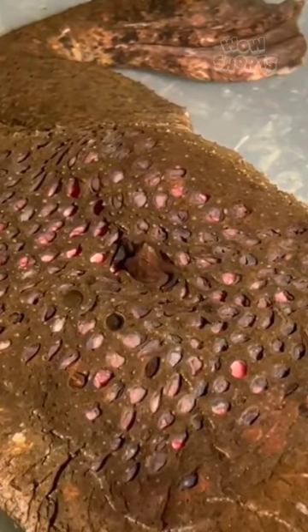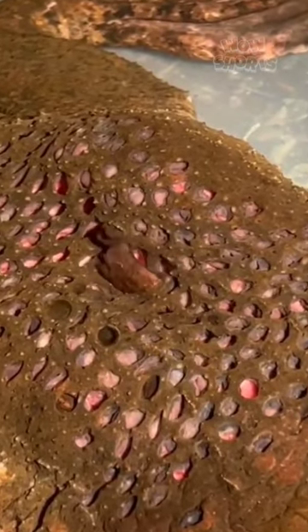The Suriname toad's reproduction culminates in a bizarre birth process. The fully-developed tadpoles emerge from the female's back, breaking through the skin in a unique and somewhat unsettling spectacle.